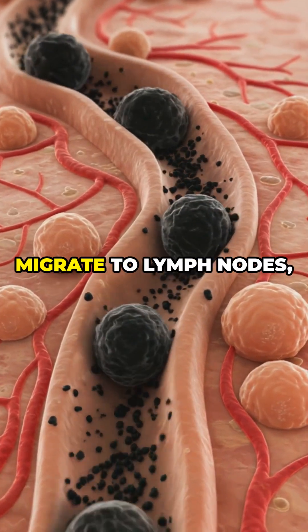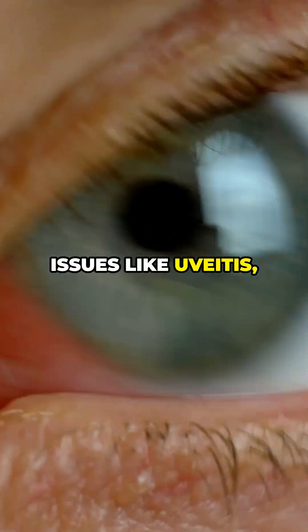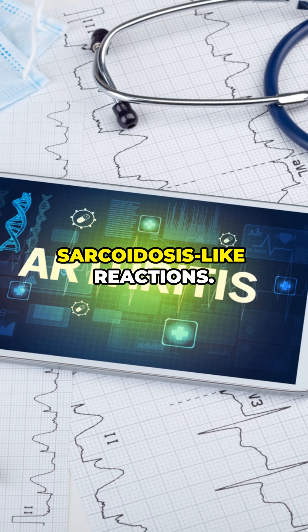Systemically, ink particles can migrate to lymph nodes, liver, and lungs, potentially causing issues like uveitis, arthritis, or even sarcoidosis-like reactions.